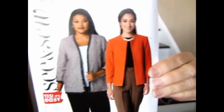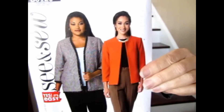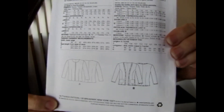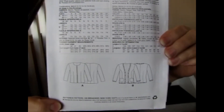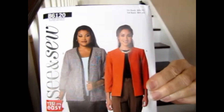The next one is a jacket — Butterick B6120. It's a simple jacket with some tailoring. It looks really boxy on the pattern envelope, but if you look at the line art you can see there are some semi-princess-style seams that do give it a little bit of form. I think it's kind of cute.